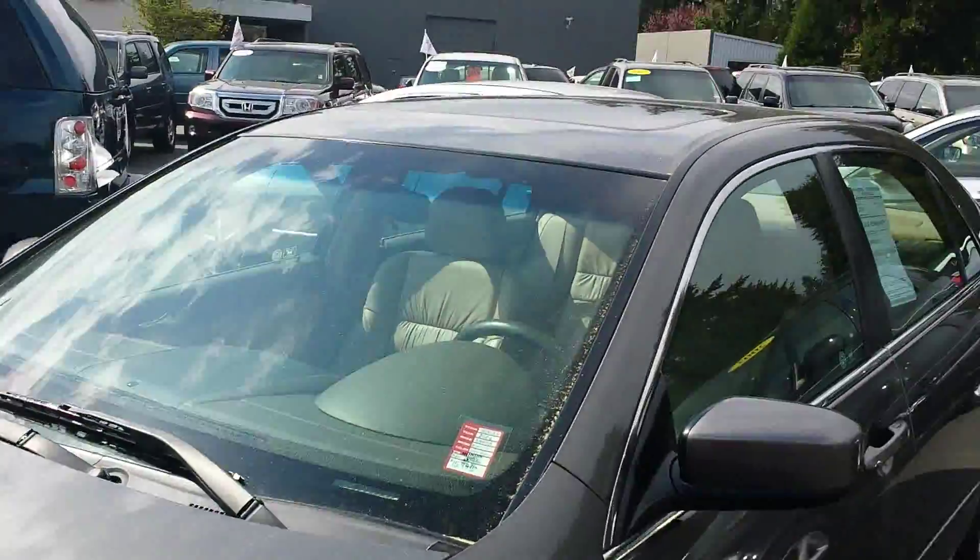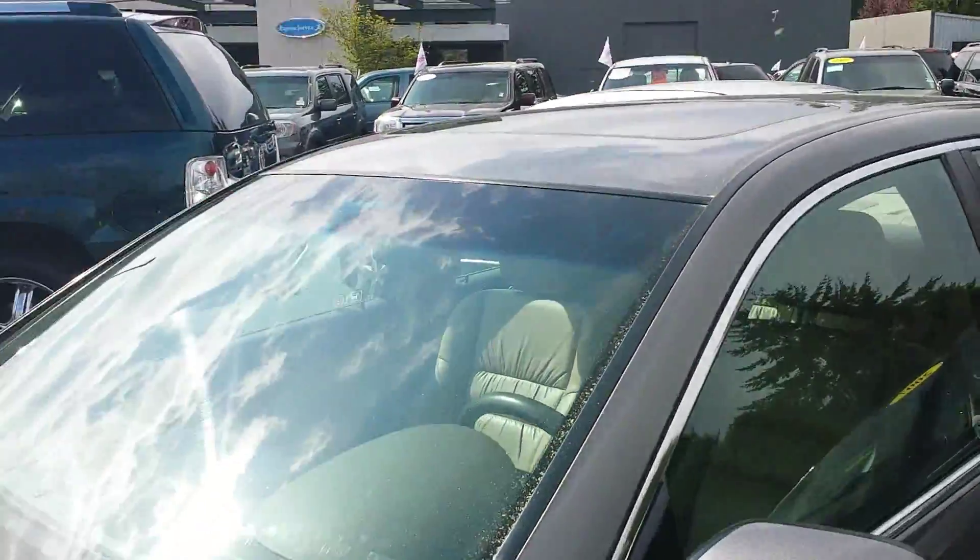This is one I took in on a trade — a 2006 Honda Accord, about 58,000 miles, one owner, looks really, really nice.